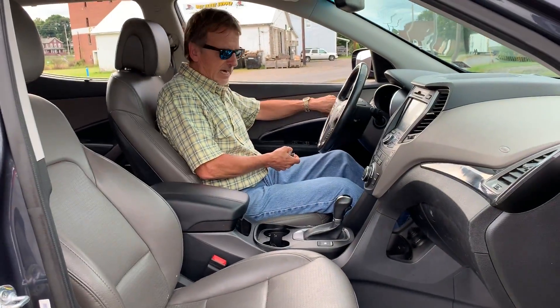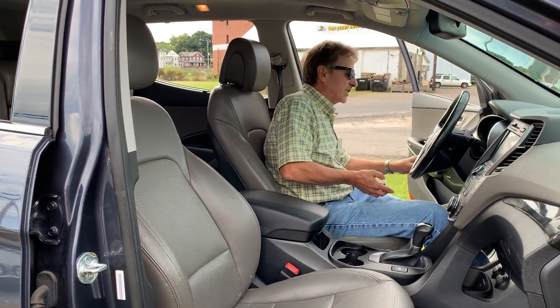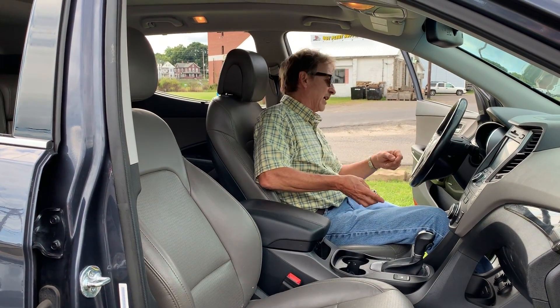Just gotta love this Hyundai Santa Fe — memory seats too, heated and cooled steering wheel, four-wheel drive lock.